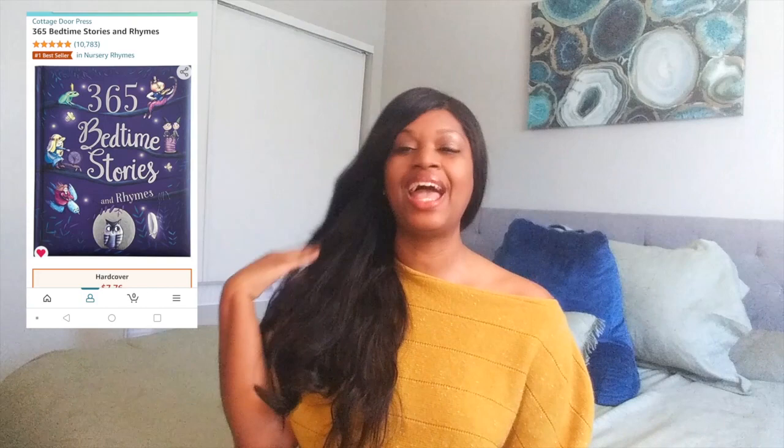The next thing on my list is something I bought my daughter for Christmas — the 365 Day Bedtime Stories and Rhymes Book. They have this book on Amazon and it's exactly what it says: for every 365 days, there's a story or rhyme for each day. She has gotten into a routine of bringing me this book every single night and asking me to read a story. It's something we can bond over and that she gets excited about as part of her daily routine. It also helps save you on buying different books — this one book lasts you the entire year, and then you just start all over again. I highly recommend this book.